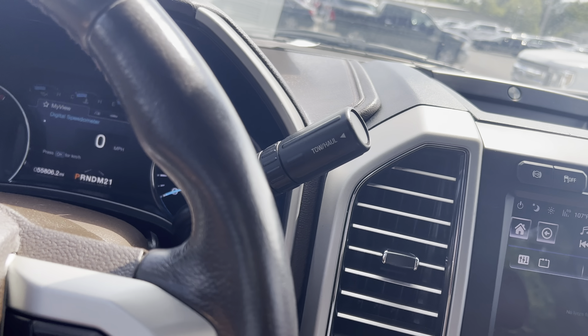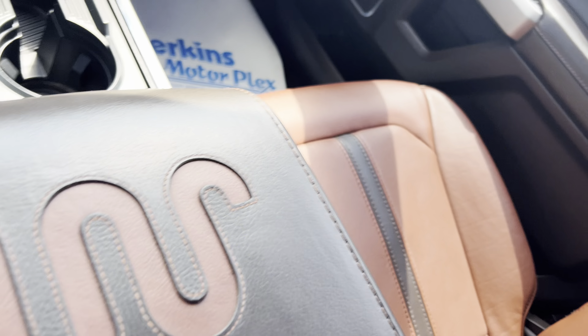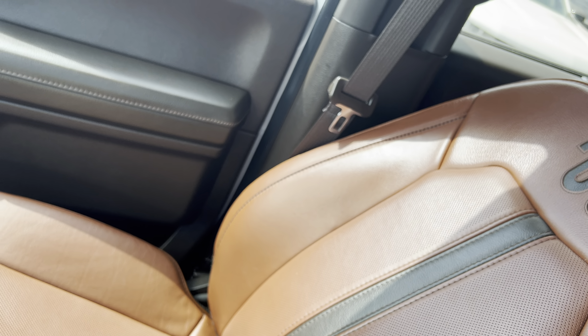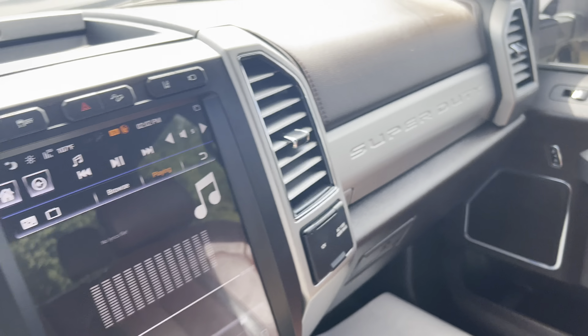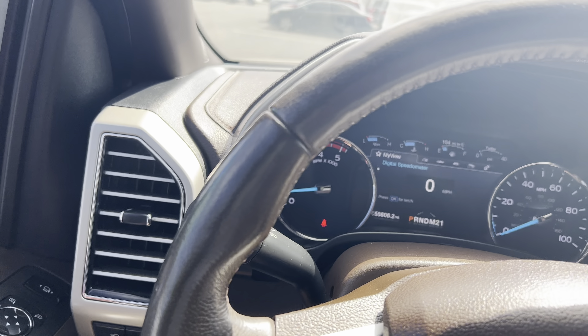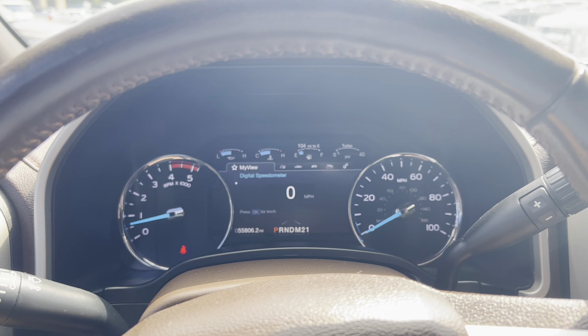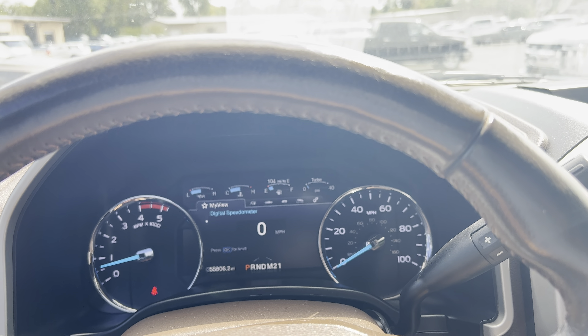Your power windows, your power seats. You've got your big center console here. All your controls here on your steering wheel as well. And of course, that warranty protection covers your powertrain, your engine — basically everything but wear and tear.